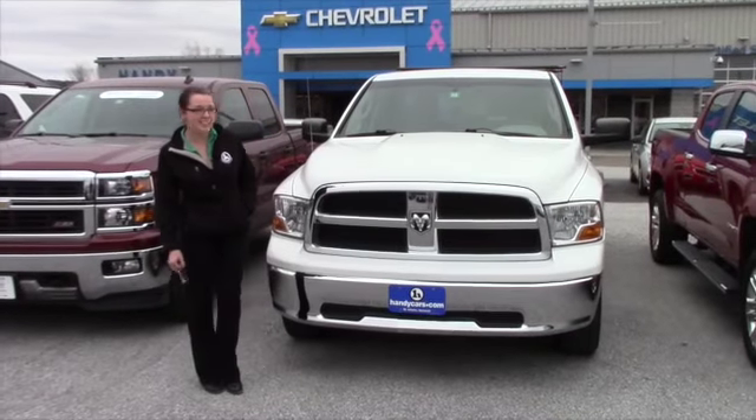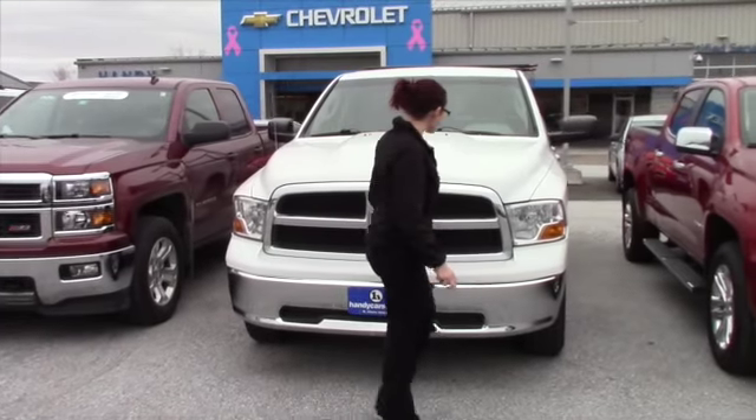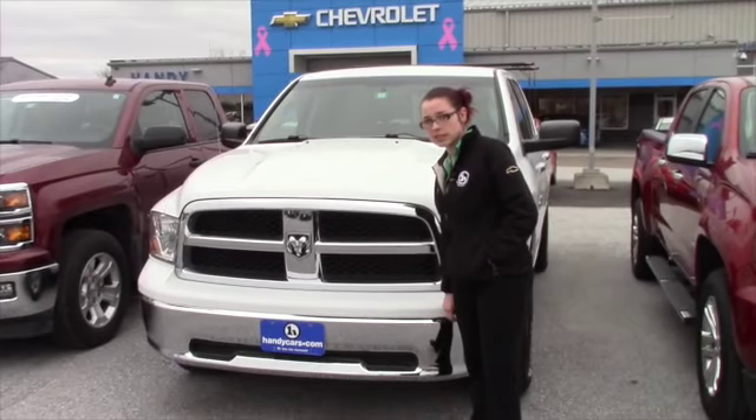Hey Jared, Sam over here at Handys. I got your inquiry on this 2011 Dodge Ram. It's got about 72,000 miles on it, it's two owners. It's a clean Carfax — no accidents or anything like that.